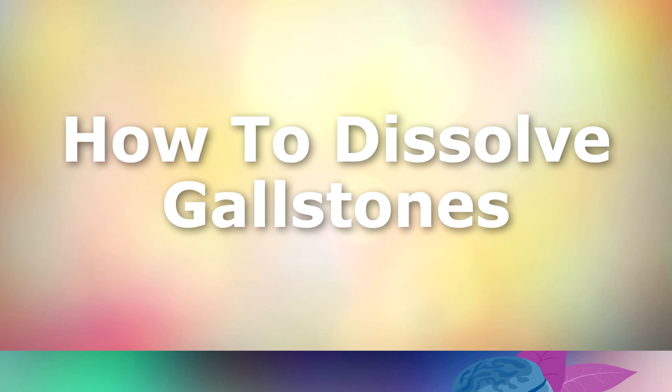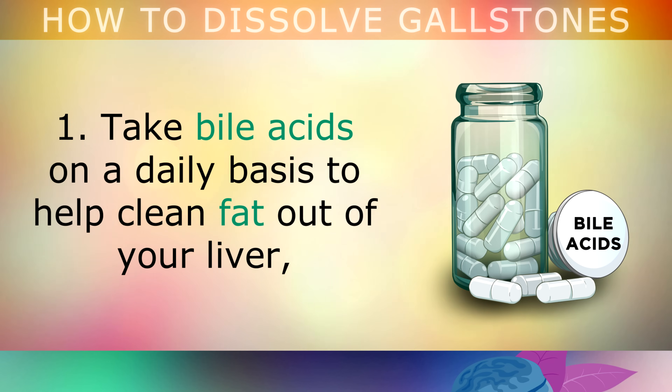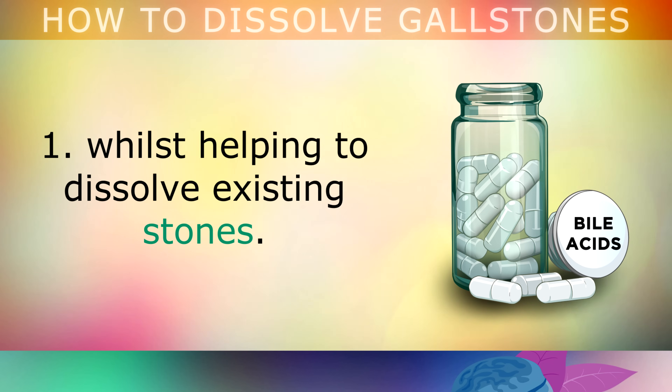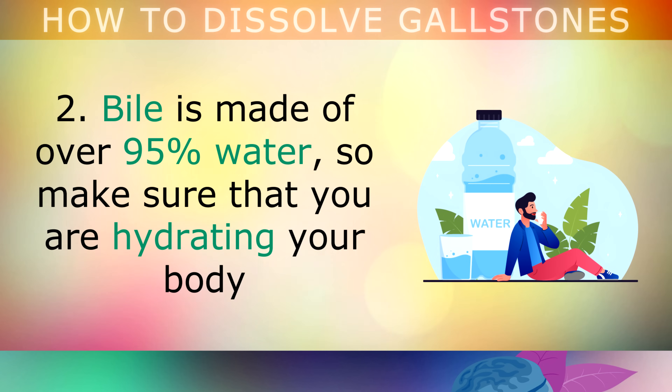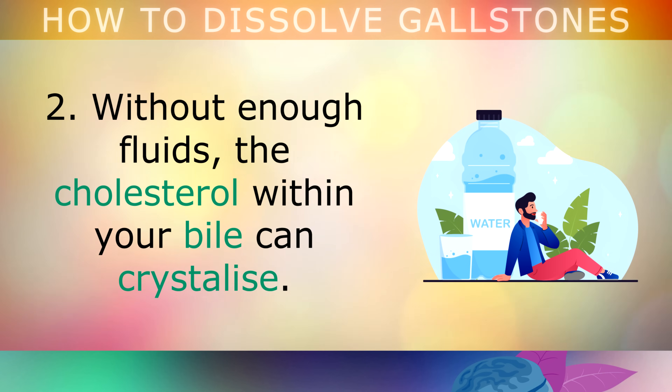Now let's explore the 6 action steps you can take to help dissolve gallstones and get your bile working properly. Step 1: Take bile acids on a daily basis — this will help to clean the fat out of your liver, improve the quality of your own bile, prevent the formation of new cholesterol stones, and help dissolve existing ones. Step 2: Bile is made of over 95% water, so make sure you are hydrating your body by drinking at least 1 litre of mineral water each day. Without enough fluids, the cholesterol within your bile can crystallise into stones.